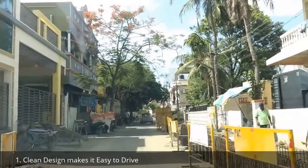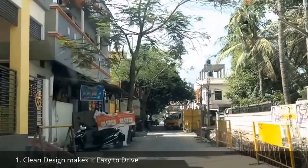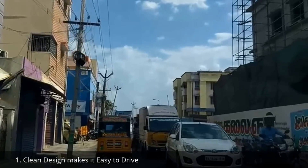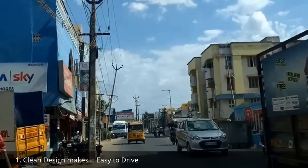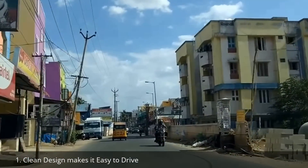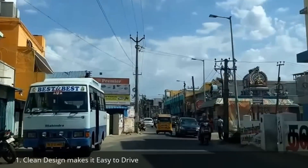Driving this car in city traffic and narrow roads is very simple. Even beginners who have just started driving can drive this car with ease. The steering is very communicative and it appears to be a smaller car than it actually is while driving.